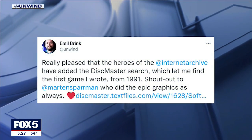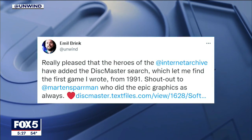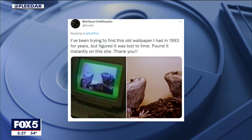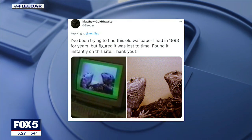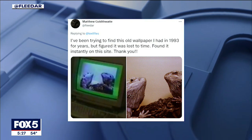Some computer programmers are already finding gems. Emile Brink wrote on Twitter that he just found the first game he ever wrote. Matthew Goldthwaite found old wallpaper he had on his desktop in 1993 — he figured it was lost in time, but found it instantly on this site.